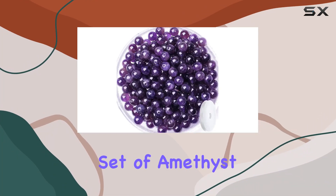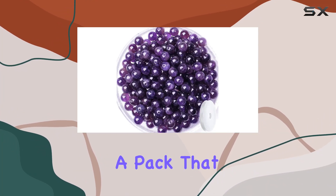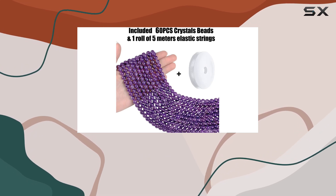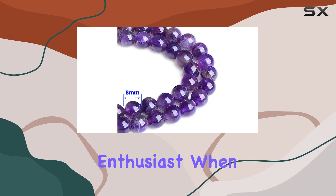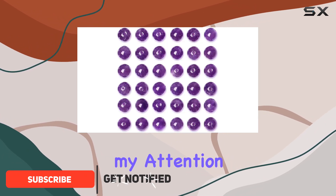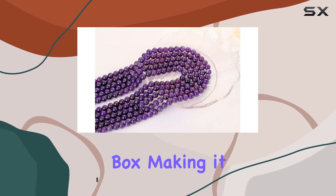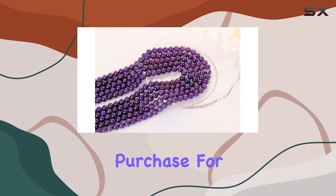Today we're diving into a beautiful set of amethyst beads from Kinjiji — a pack that includes 60 lustrous 8-millimeter natural stone beads, ideal for any crafting enthusiast. When these arrived, the first thing that caught my attention was the packaging. Each bead set comes in an exquisite gift box, making it a perfect purchase for personal use.